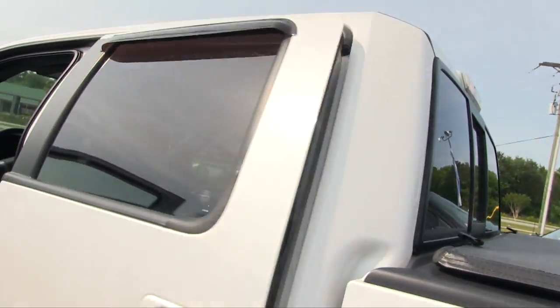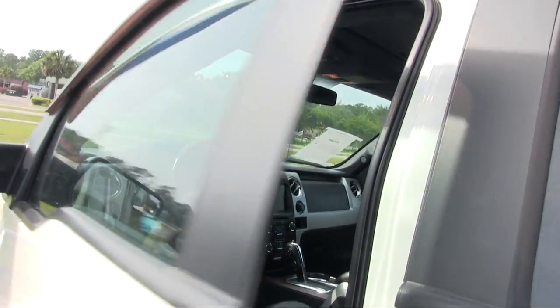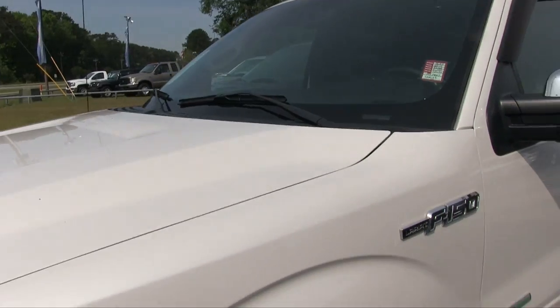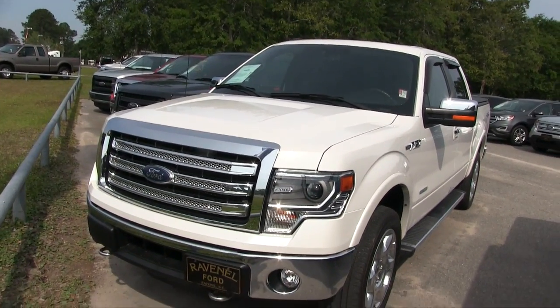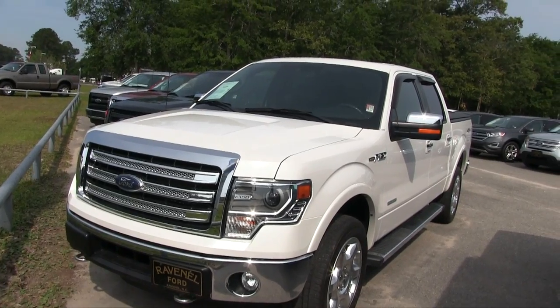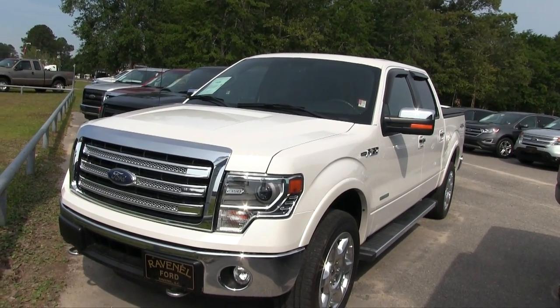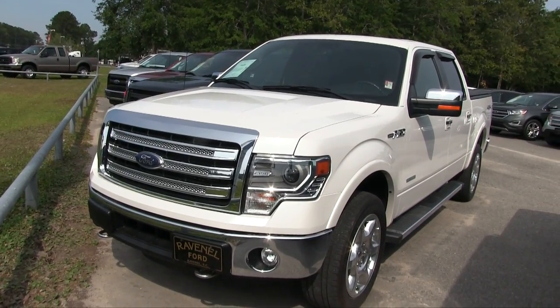Not bad, not bad — another nice truck at Ravenel Ford. If you're interested in buying this Lariat, come on down and see them at Ravenel Ford, visit them online at ravenelford.com. Send us a comment on the website, send us an email, or hit the subscribe button today on YouTube. Thanks for watching, we'll see you soon from Ravenel Ford.